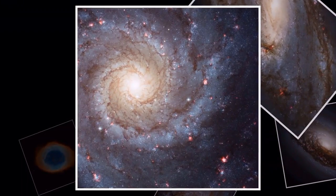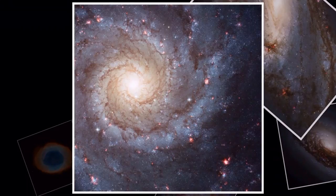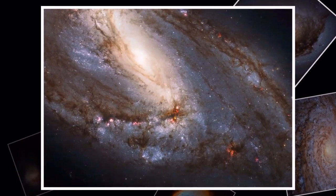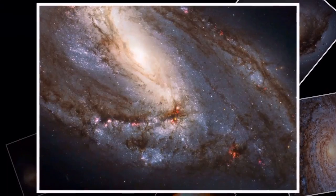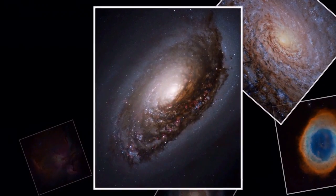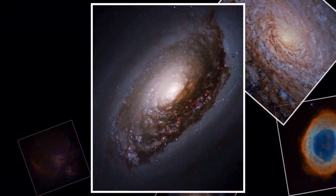Predictably, Hubble's observations of Messier objects are just ridiculous. The telescope observes its target by taking multiple monochrome images, each capturing a single wavelength of light, which can be combined to create a more comprehensive and complete view of a celestial object.